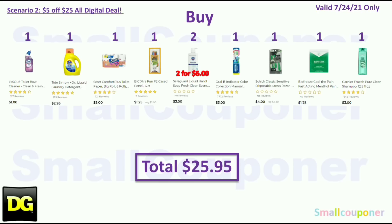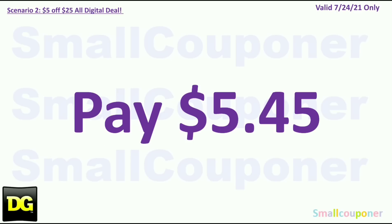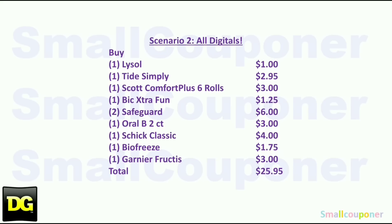Your total is $25.95. You will use the $5 off $25 for Saturday, July 24th, plus: $0.50 off Lysol, $1 off Tide Simply, $1 off Scott bath tissue, $1 off BIC stationery store coupon, $3 off two Safeguard, $2 off Oral-B, $3 off Schick Disposables, $2 off BioFreeze, and $2 off Garnier store coupon. Total coupons: $20.50. You'll pay $5.45.